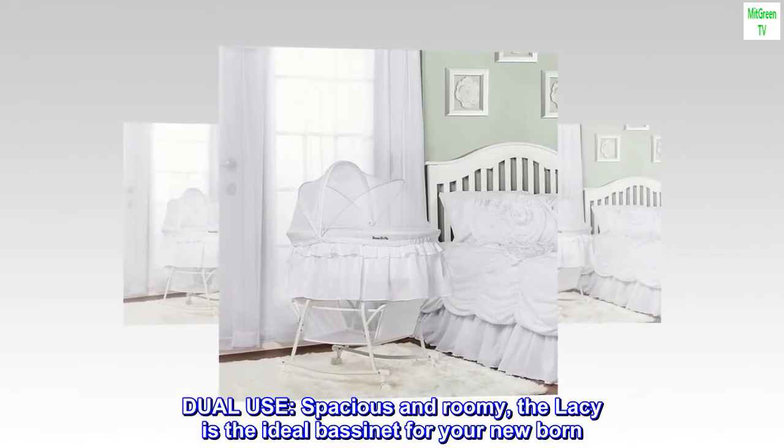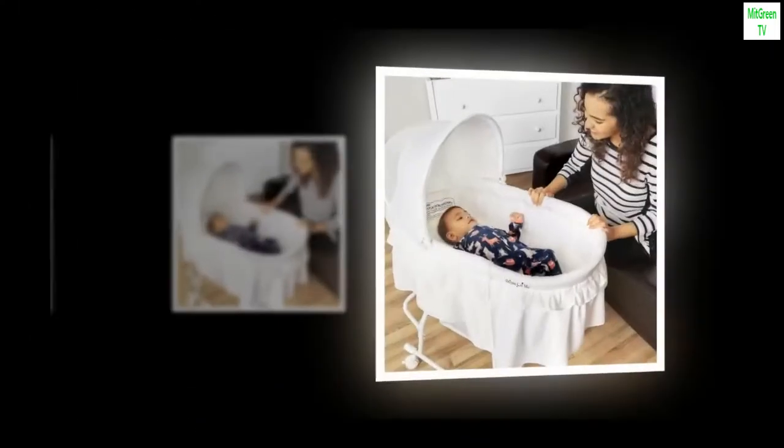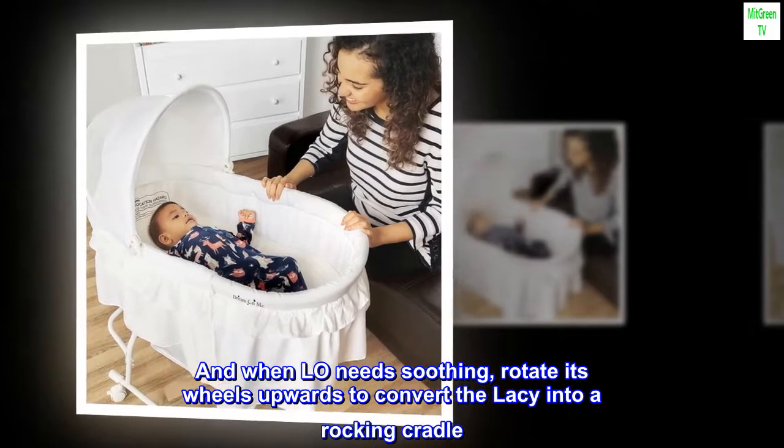Mesh dual-use, spacious and roomy, the Lacy is the ideal bassinet for your newborn. And when your little one needs soothing, rotate its wheels upwards to convert the Lacy into a rocking cradle.